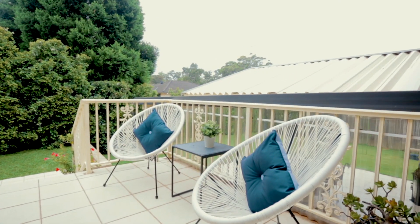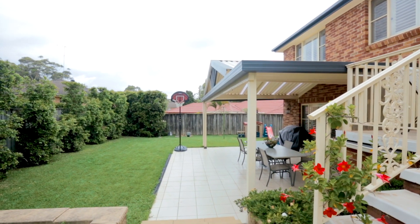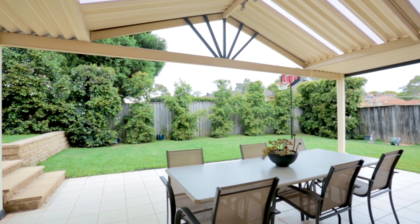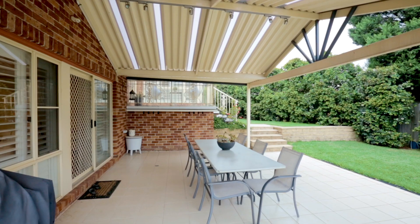Stepping outside from the living areas presents a private and peaceful sanctuary where families can play and entertain comfortably in a yard that doesn't make you sacrifice your weekends to maintain it.